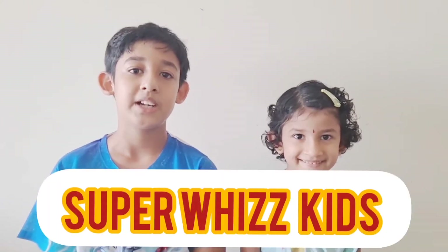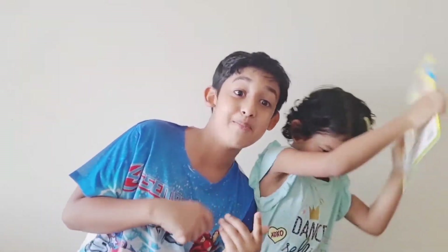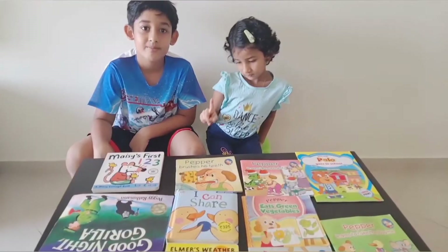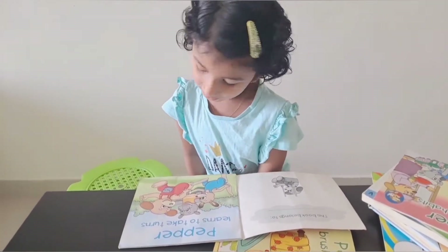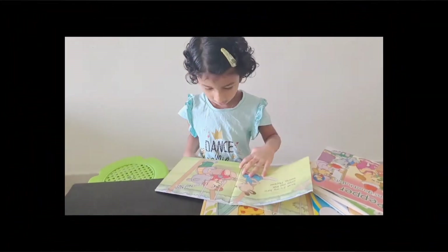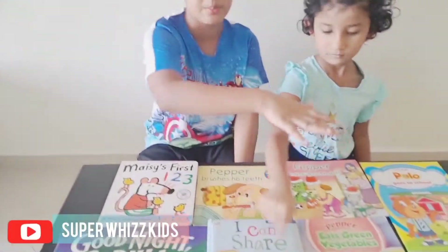Hi friends, welcome back to my channel. My name is Krishnan and her name is Niranjara. Today we are going to tell you 10 good books. I gave these 10 books to my sister and they are all very good. These are the first books which I read when I was a kid.